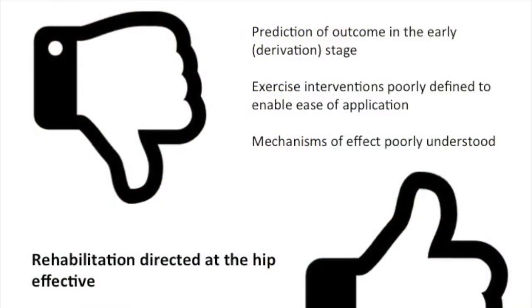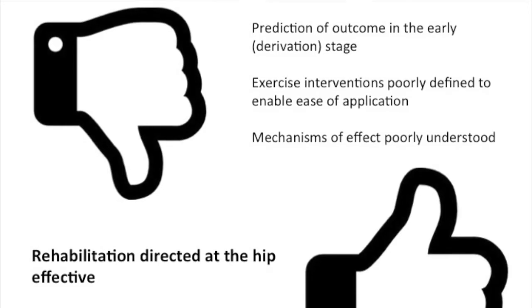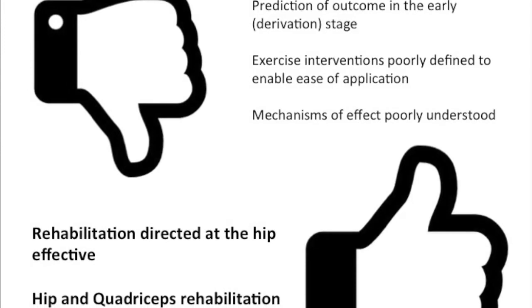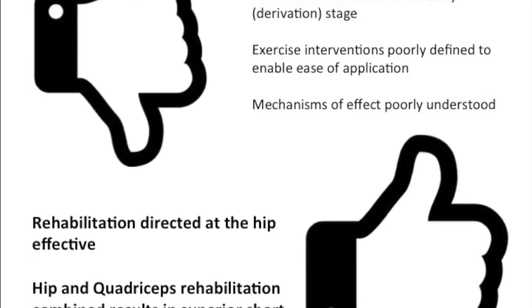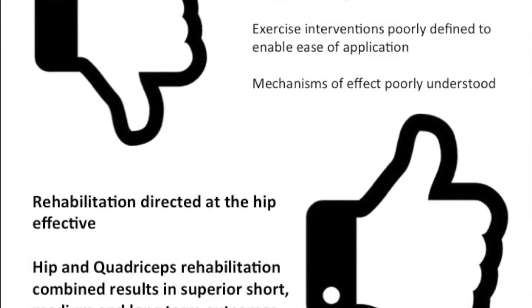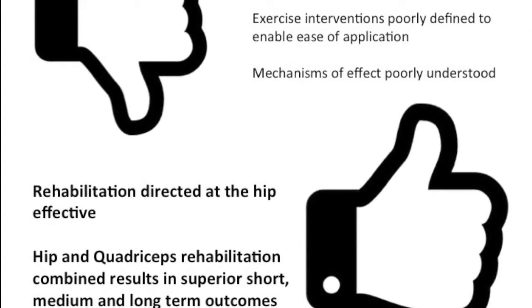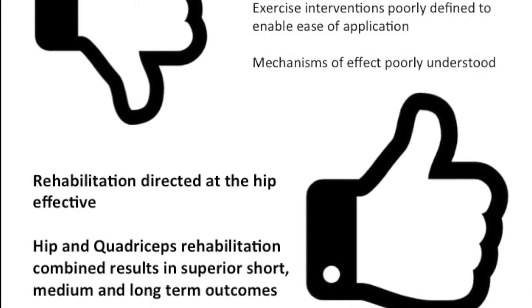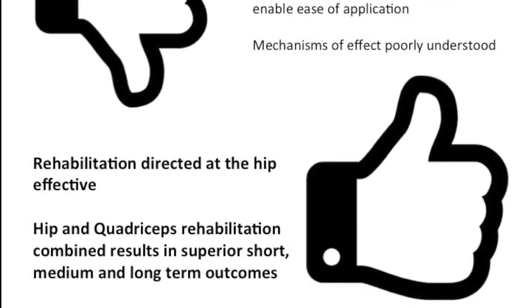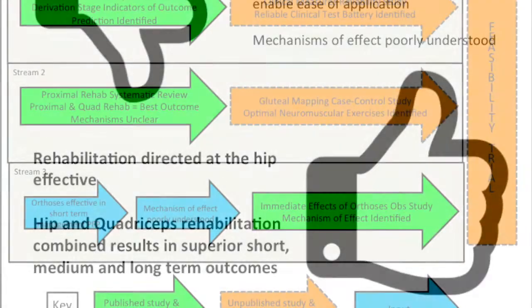The conclusion of these two streams of my PhD was that predictors of outcome are in their early stages of development, exercise interventions are poorly defined, and the mechanisms of effect are poorly understood. What we did find was that rehabilitation directed at the hip is effective in those with patellofemoral pain, and that hip and quadriceps rehabilitation combined results in superior short and long-term outcomes.